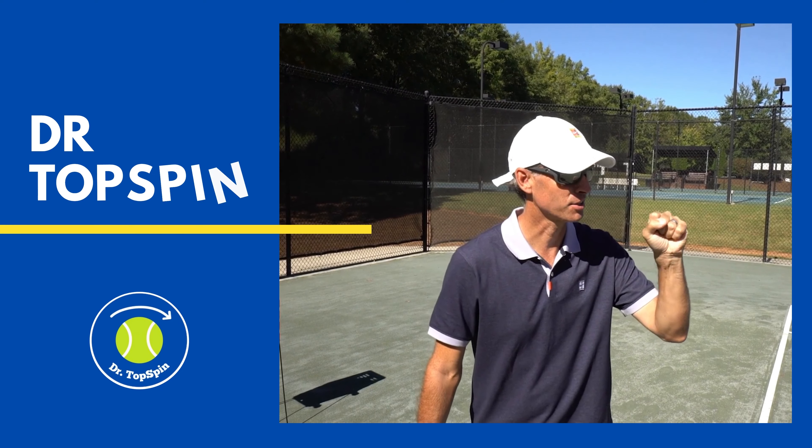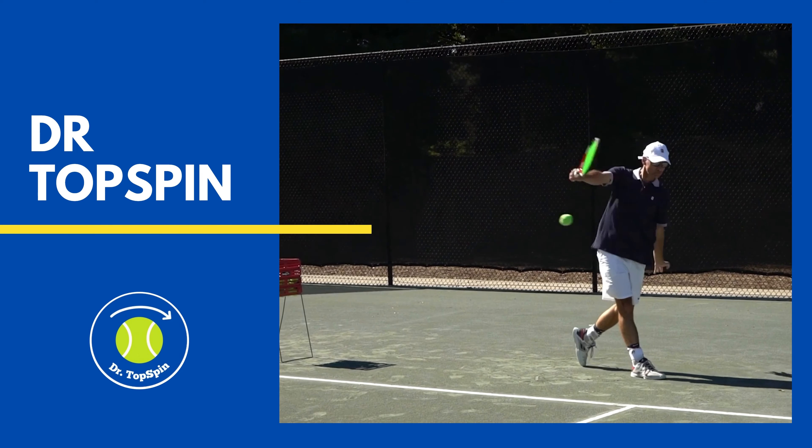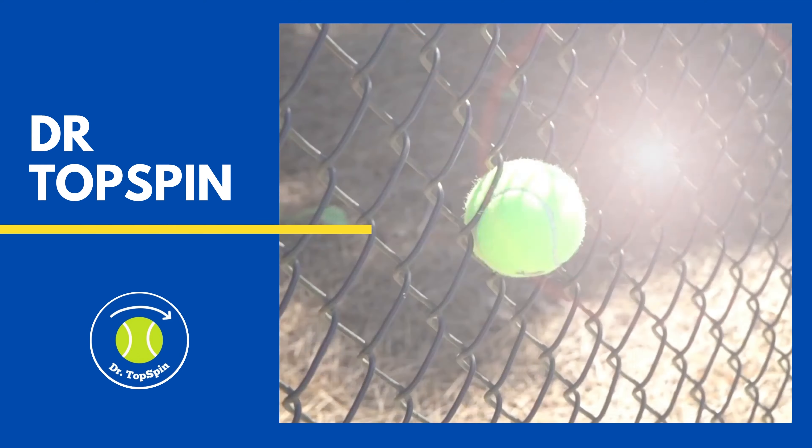If you love tennis and you love being at the beach, you're gonna love this series I got coming for you. This week I'm down at 30A, Panhandle of Florida, looking at some of the great spots for tennis.